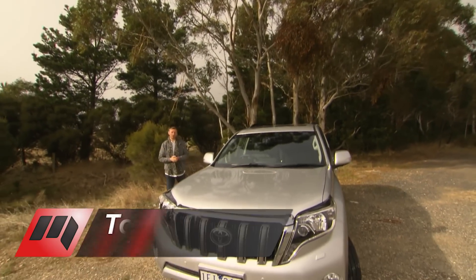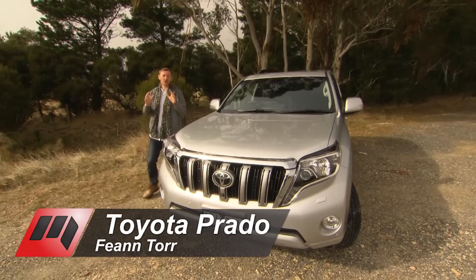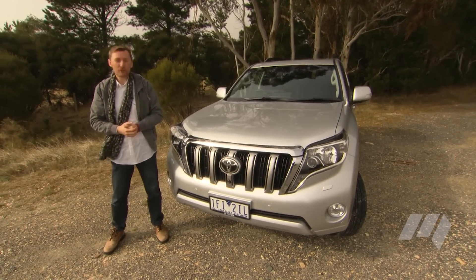Meet the updated Toyota Prado. This car has been Australia's top-selling SUV for almost 20 years and is currently the top-selling large SUV in Australia. Toyota's made a number of changes to this vehicle, and although it might not look different, there's big news under the bonnet.